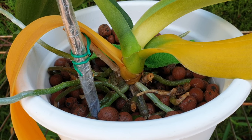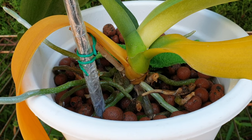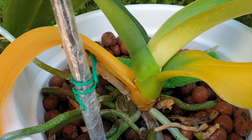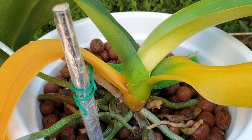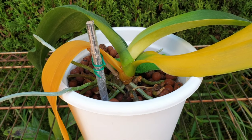This is Phalaenopsis Nube. The second update that we did, everything was going superbly — growing a new leaf, doing really well, growing new roots. What has happened? Look at this.